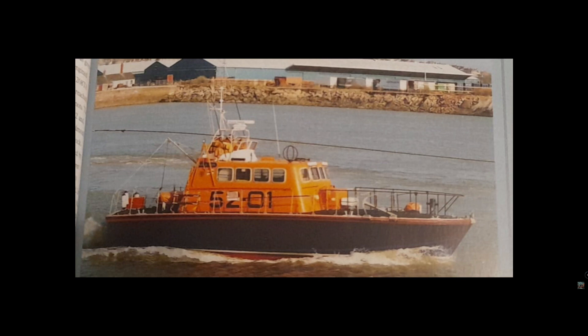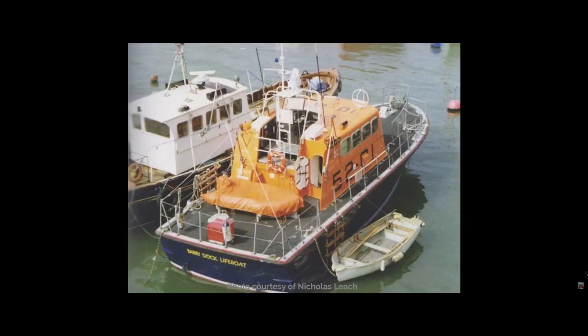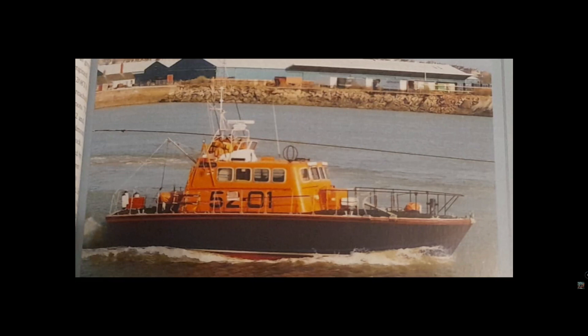When built, Aran was equipped with twin 375 horsepower Caterpillar D336 TA eight-cylinder engines. On the 26th of June 1991 she was taken to the Falmouth Boat Company yard in Cornwall, where she was given a complete overhaul and re-engined with twin 485 horsepower Caterpillar 3208 TA diesel engines, with which she reached a top speed of just over 15 knots. The work was finished by April 1992.